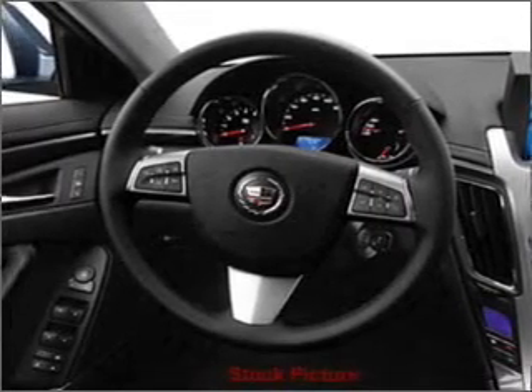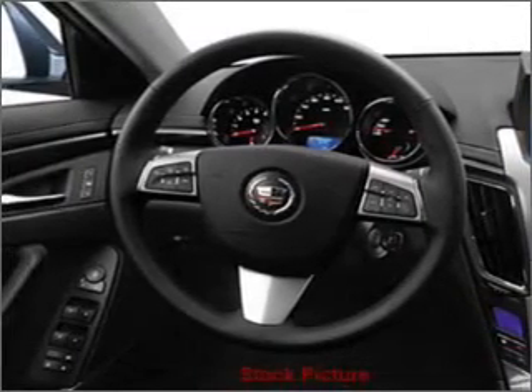We would love to put you in the driver's seat of the CTS. Please contact us for more information.